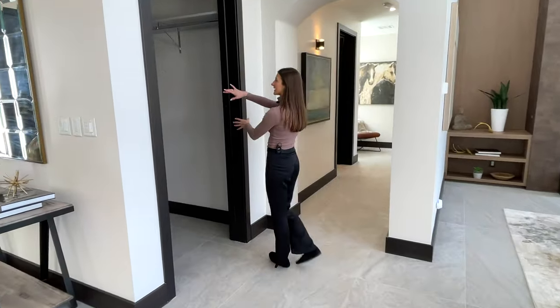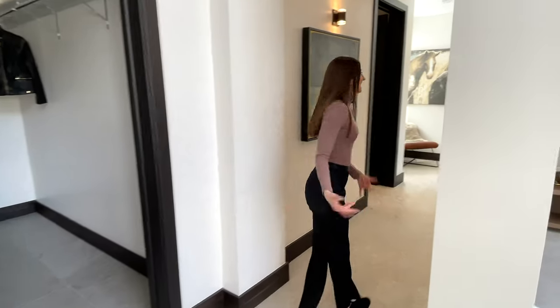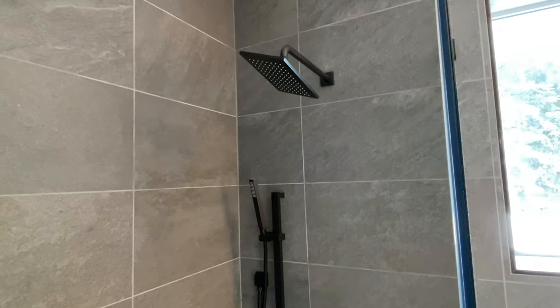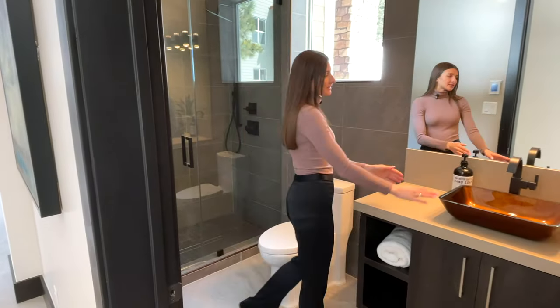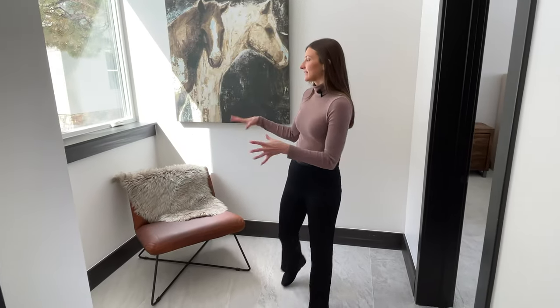Back out to the main living area — directly across from the first bedroom there's a large coat closet, and then down this hallway is the guest bathroom. It has a walk-in shower with a rainfall shower head and really cool tiling that trails from the shower to behind the toilet, plus a copper-colored glass bowl sink.